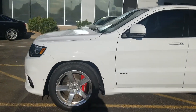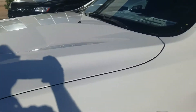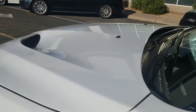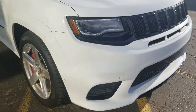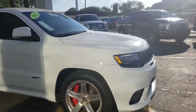Going to go around it one more time for you. Beautiful hood with the air intake there — look at that. I don't see any rock chips on the hood — well, one tiny one right there, very minor though. Paint's in great shape.